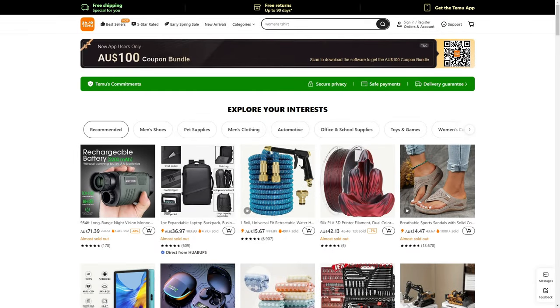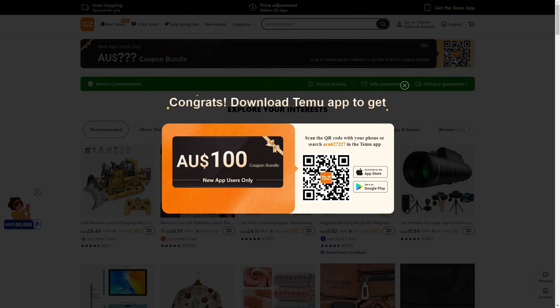Hello everyone, welcome to my Temu coupon code video. Today I'll be showing you the best coupon code you can get on the website, as well as a way to get a free $100 coupon bundle. To start off, the first thing you want to do is simply click the first link in the description box. There are plenty of other links you can also click later on if you're interested in different deals and discounts.